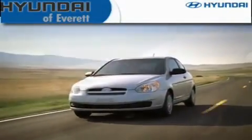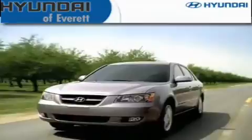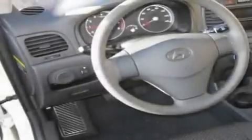Another fine vehicle offered by Hyundai of Everett. This is a brand new 2011 Hyundai Accent. It features a 1.6-liter four-cylinder engine and a five-speed manual transmission.